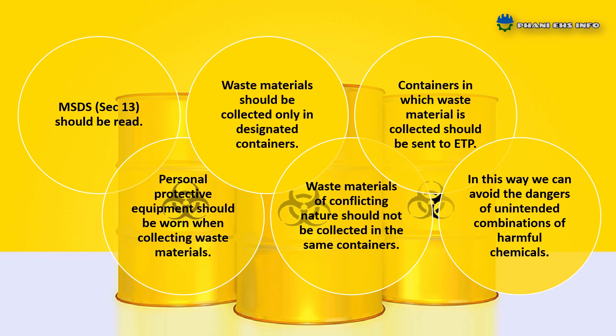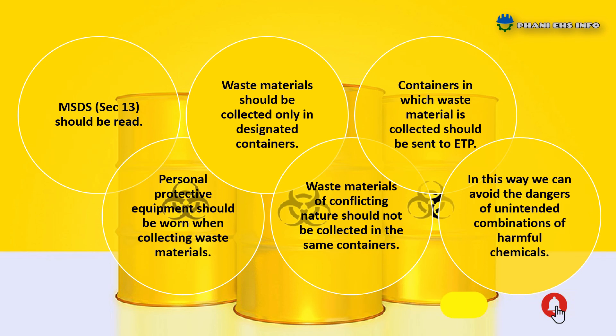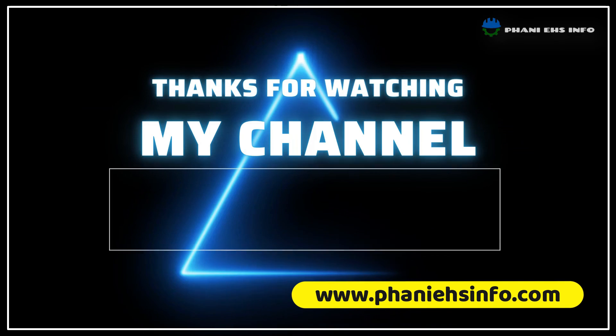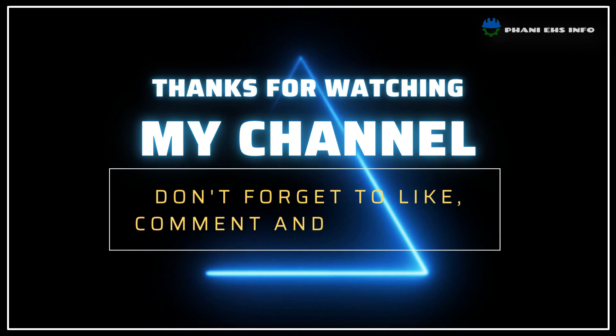In this way we can avoid the dangers of unintended combinations of harmful chemicals. Thanks for watching, and please don't forget to subscribe and share my videos. If you want notes about this video, please visit my website — link given in the description box. Have a safe day! Thank you!